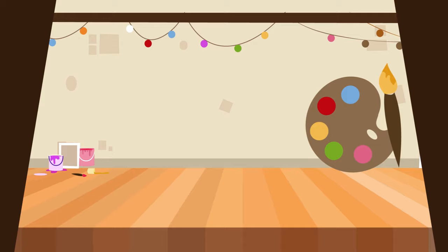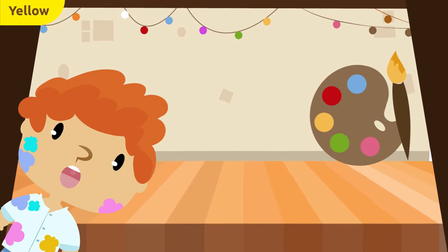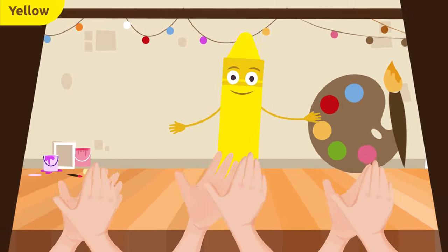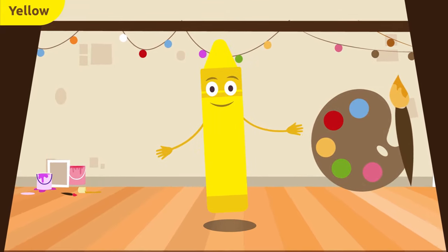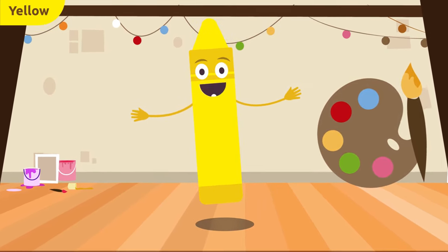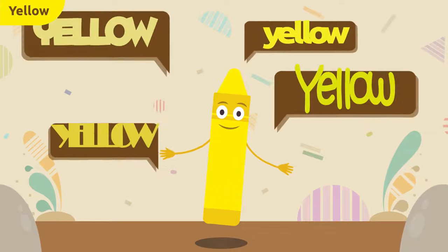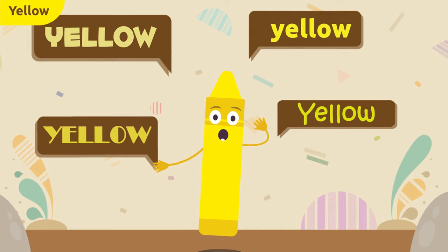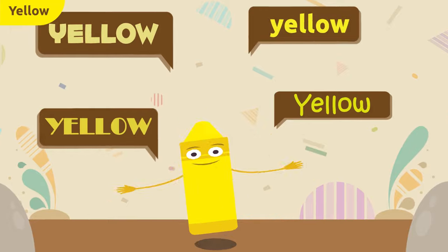Smile and learn! Hey there, friends! Today I'd like to introduce to you the color yellow. That's right, it's me, color yellow! I'm here to tell you all about me. At the end of the video we'll be singing a fun song. Let's start by saying my name — repeat after me: yellow, yellow, much louder, yellow! Way to go!